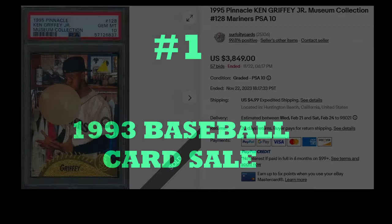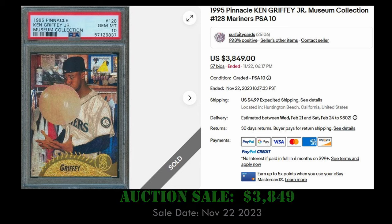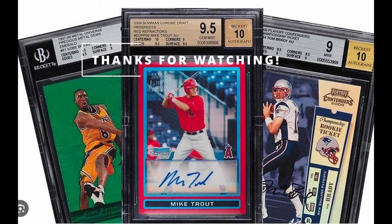And finally, at number one, we have the 1995 Pinnacle Museum Collection Ken Griffey Jr. in a PSA 10. This iconic card sold for $3,849 via eBay auction on November 22nd, 2023. Overall, 151 copies of this card have been graded with only 14 PSA 10s.